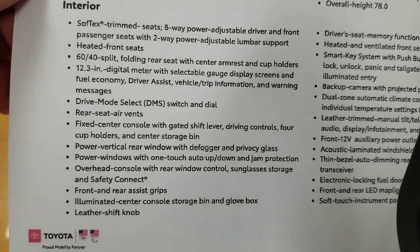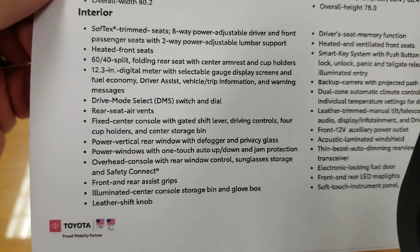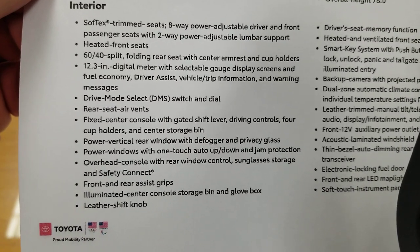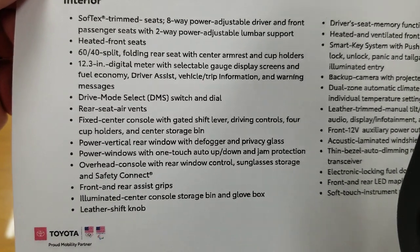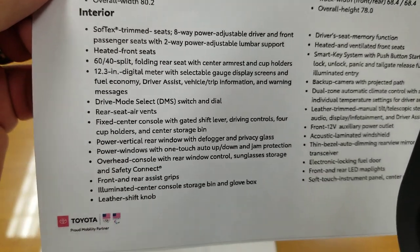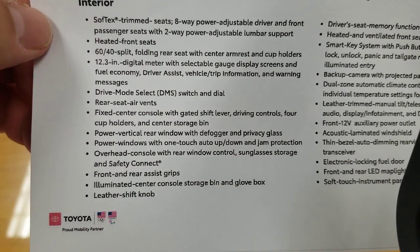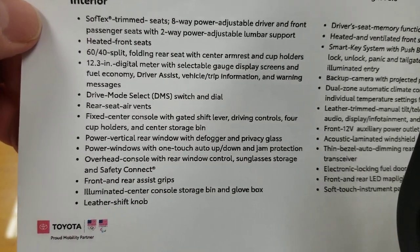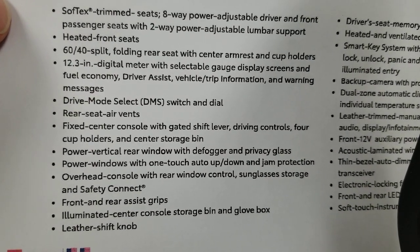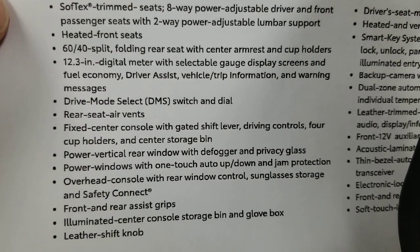For the soft-tex leather interior, you have eight-way power adjustable driver and front passenger seats with two-way power adjustable lumbar and heated front seats. There's a 60/40 split-folding rear seat with center armrest and cup holders. The 12.3-inch digital meter is standard on the Limited hybrid. Limited and above get this screen in the hybrid; the non-hybrid Limited does not have it — the only way to get that screen is the hybrid.